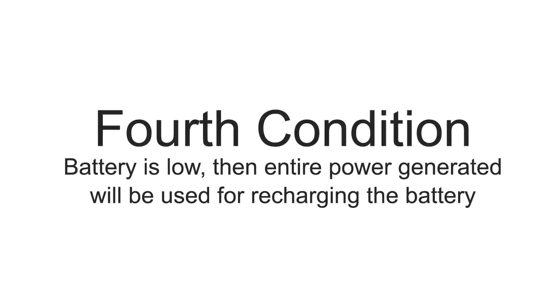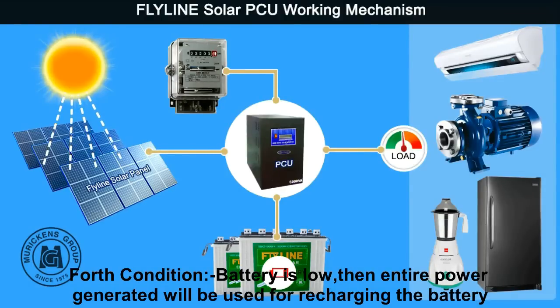Fourth condition: if the battery is low, the entire current from the solar panel will be used to recharge the batteries. At this time, KCB current will be bypassed to support the load.